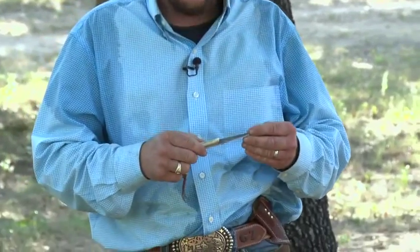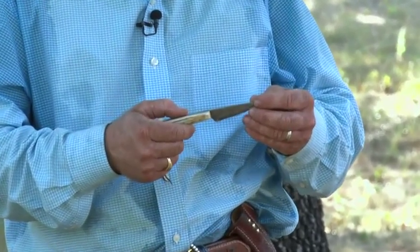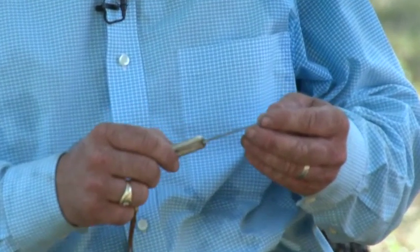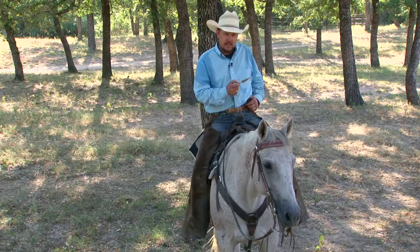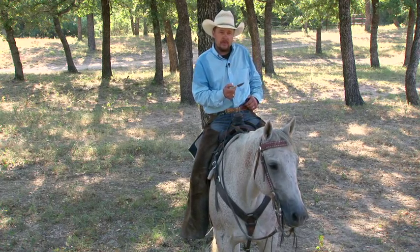One of my favorite items in the Craig Cameron cowboy collection is the Craig Cameron cowboy knife. I've had this knife for over 16 years, use it on the ranch every day — holds an edge and never falls out. If you're looking for a good knife to carry each and every day, I recommend the Craig Cameron cowboy knife.